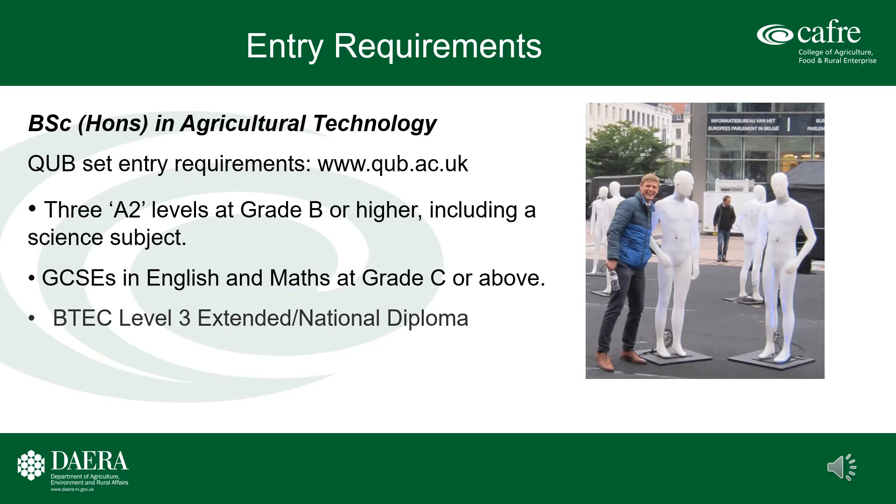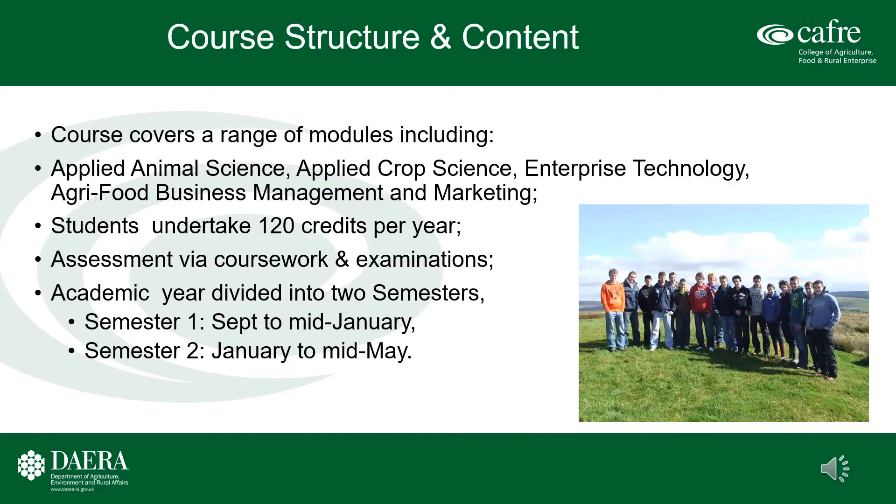Candidates presenting a BTEC Level 3 extended or nationally extended diploma should contact the admissions officer to inquire regarding specific grade criteria.